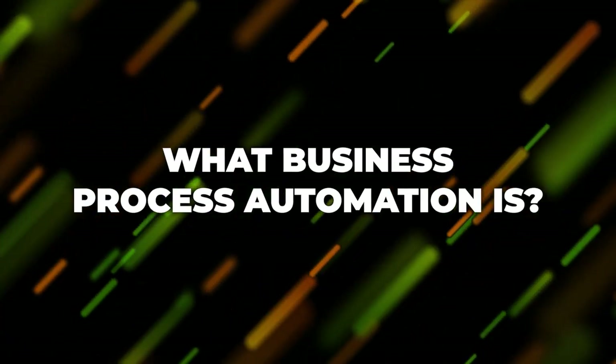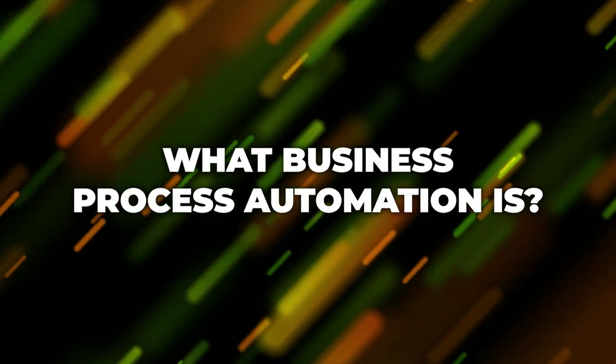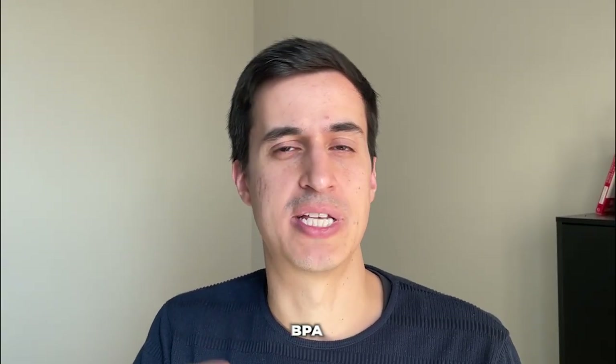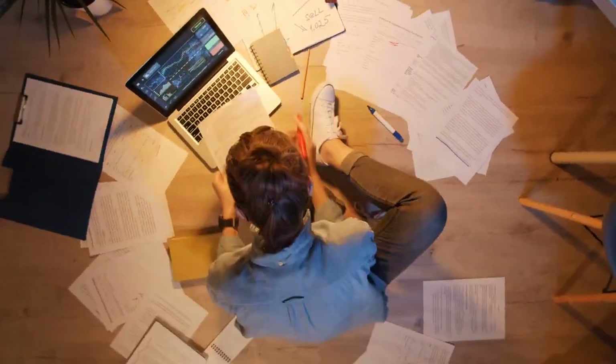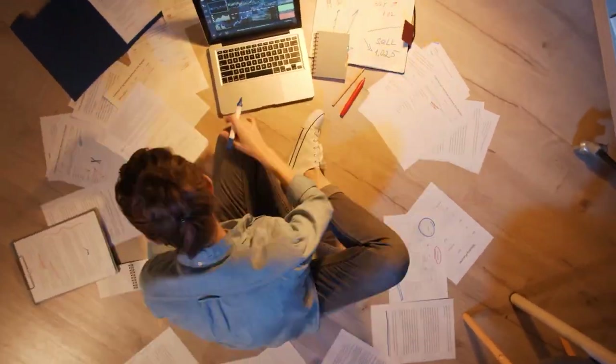Before we jump into the details, let's talk about what business process automation is. Business process automation, very often referred to as BPA, refers to the use of technologies to streamline processes, automate repetitive tasks, activities, and workflows within an organization. Basically, everything that you use technology to streamline, automate, and scale a process is considered business process automation.